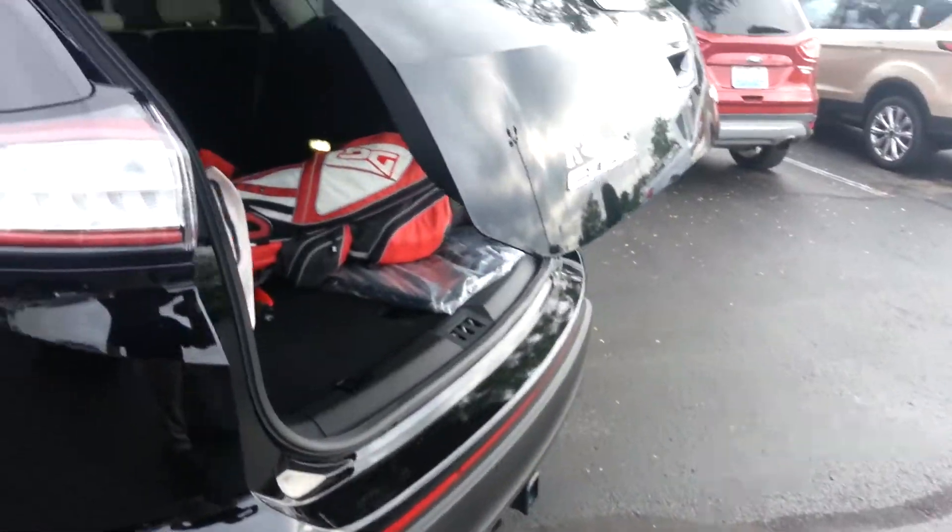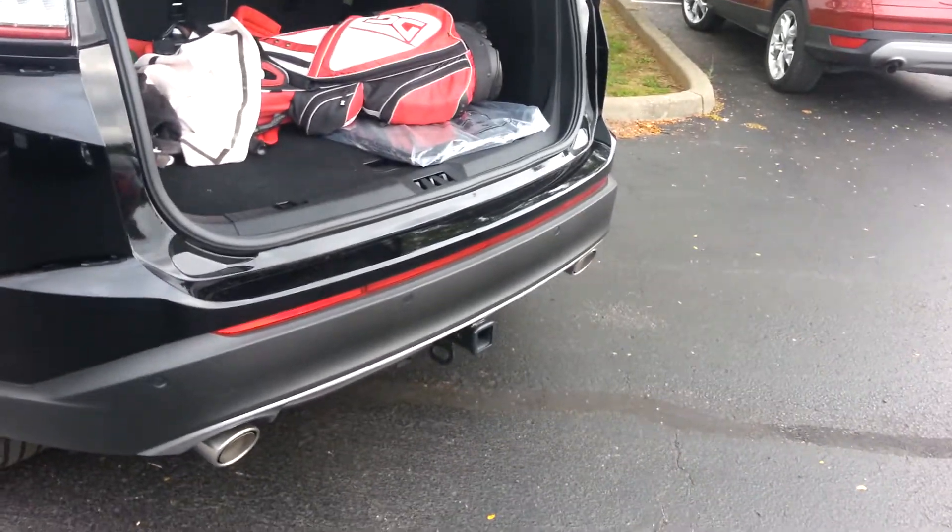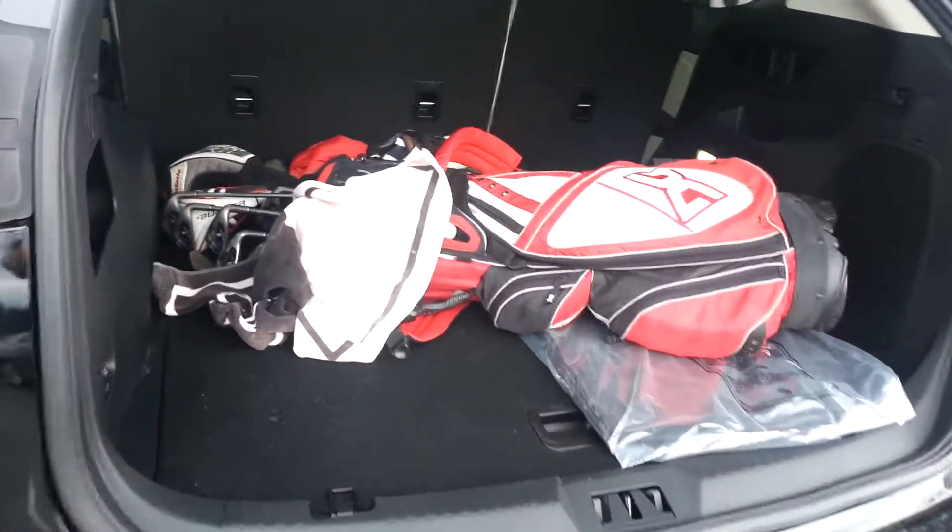It's also got an automatic trunk, trailer tow package — golf clubs not included.